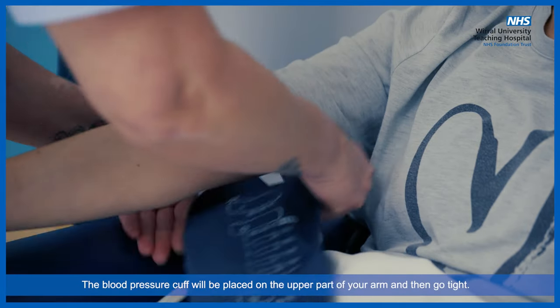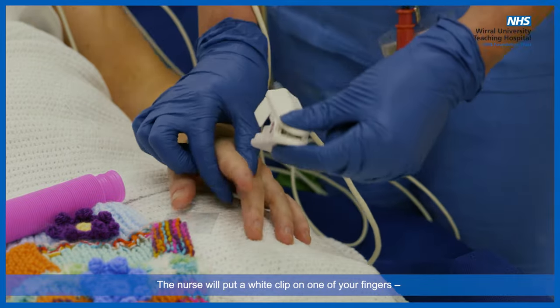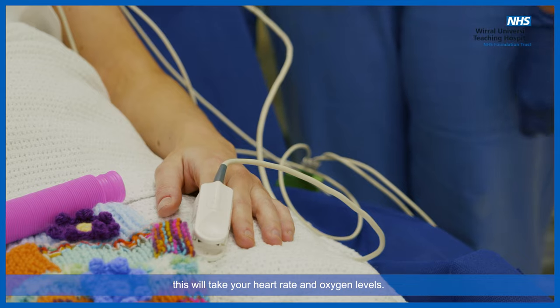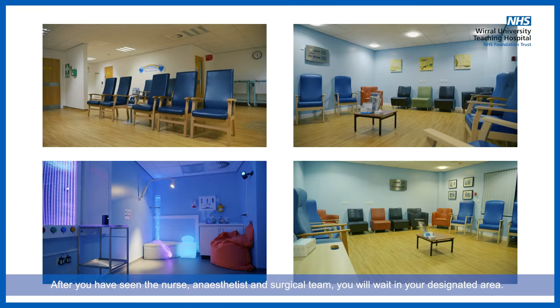The blood pressure cuff will be placed on the upper part of your arm and then go tight. The nurse will put a white clip on one of your fingers to take your heart rate and oxygen levels. The nurse will also put a temperature probe under your tongue to record your temperature. After you have seen the nurse, anaesthetist, and surgical team, you will wait in your designated area.